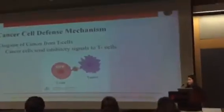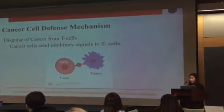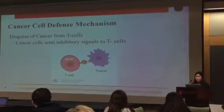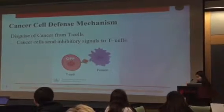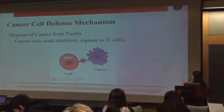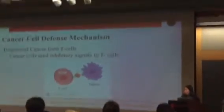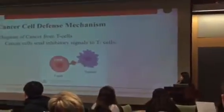Since cancer cells are a mutation of our body's own cells, they are able to send cancer signals to the T-cells, inhibiting their function. You can see here that the tumor cell antigen, when it binds to the T-cell receptor, it turns the T-cell off, rendering it unable to attack the tumor cell.